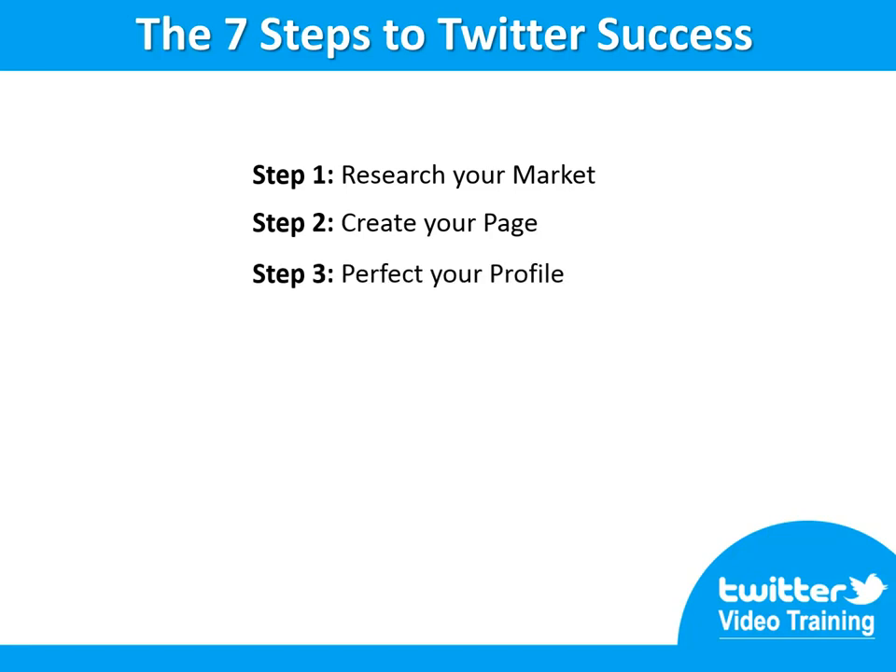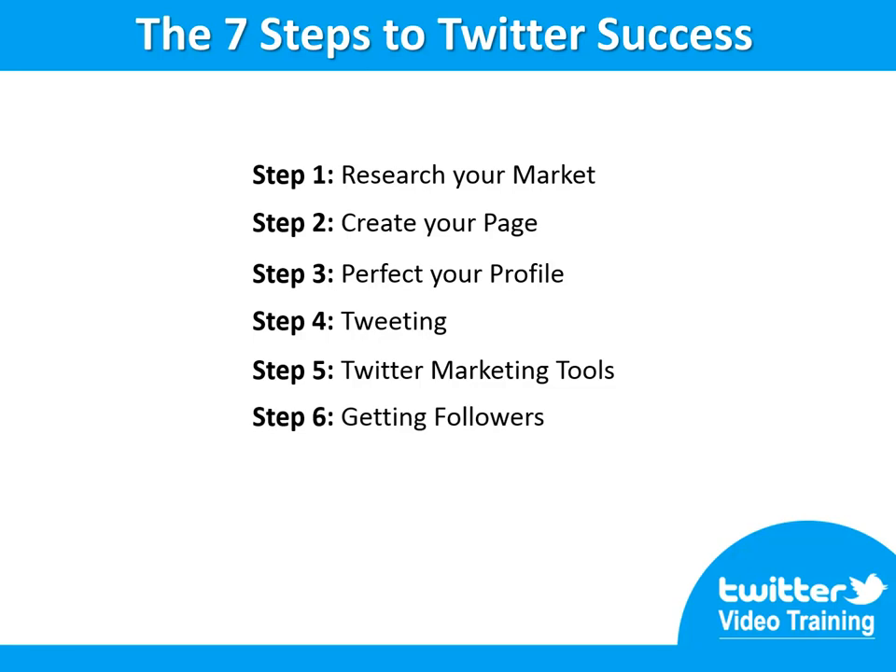Step number three: perfect your profile, be professional. Step number four: tweeting, getting the word out. Step number five: Twitter marketing tools, use them properly. Step number six: getting followers, the fastest and safest way.